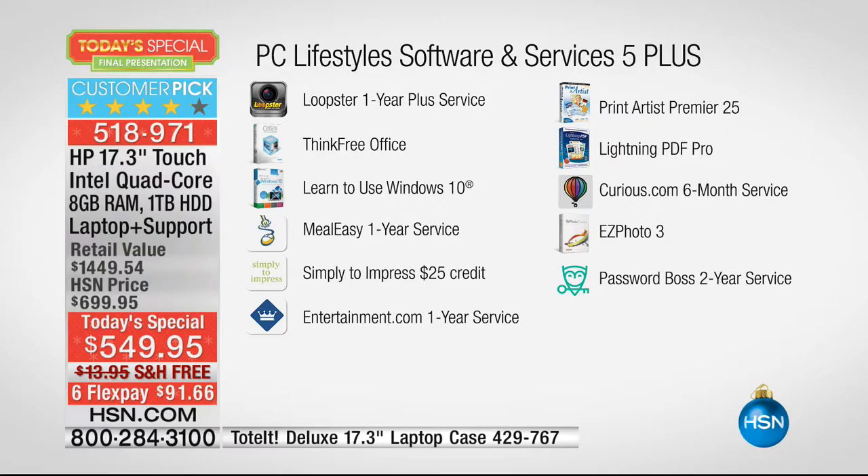There's also a Simply to Impress $25 gift certificate — a printing service for personalized items. Entertainment.com one-year service is a digital subscription to the entertainment book with lots of great coupons. Print Artist Premiere, Lightning PDF Pro lets you burn and rip PDFs. Curious.com is a brain training learning place that increases your curious quotient. Easy Photo 3 and Password Boss — with Password Boss you don't have to worry about forgetting passwords because it remembers them for you.